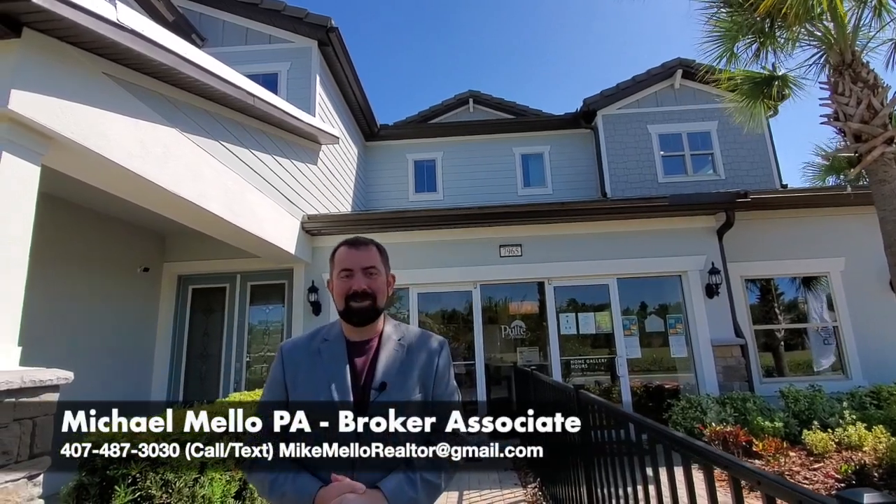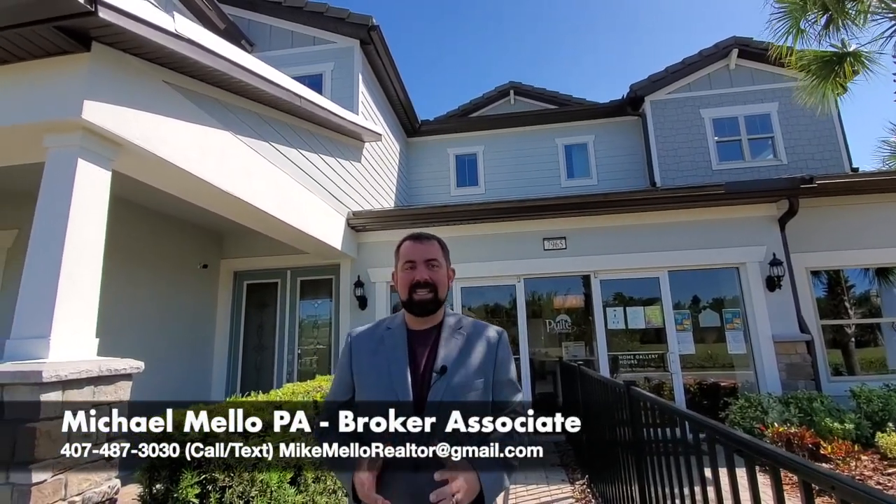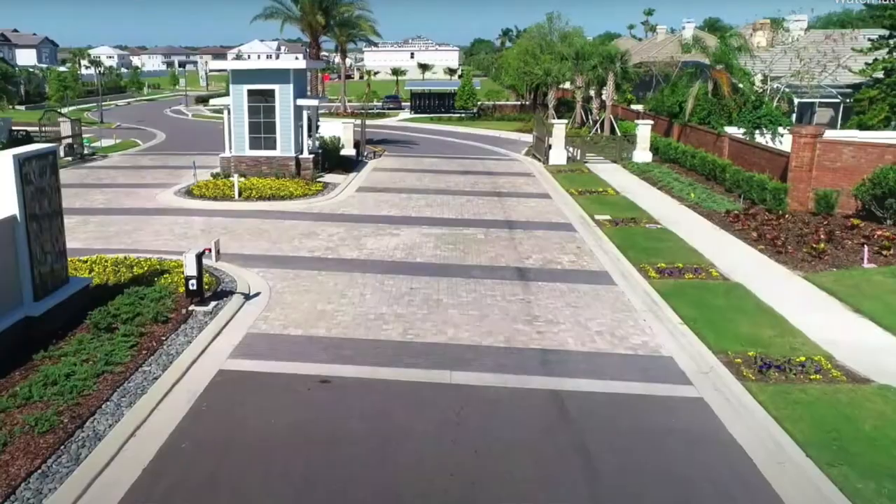Hi, everyone. My name is Mike Mellon, Broker Associate at Preferred Real Estate Brokers. Today I'm in Phillips Grove, which is in the Dr. Phillips area of Orlando.